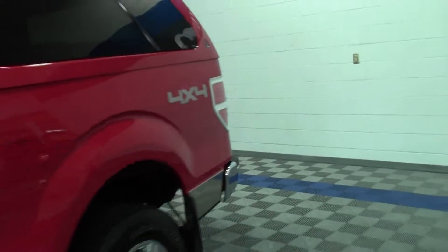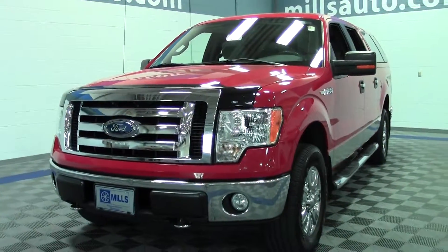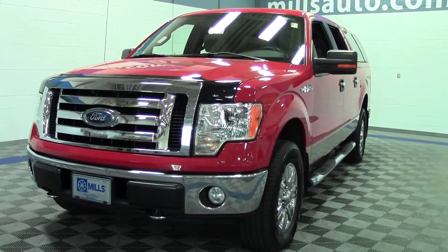There it is, the 2009 Ford F-150 XLT, 106,000 miles. If you have any questions, feel free to call us at 866-455-7638. This vehicle is located at Mills Ford in Brainerd Baxter.